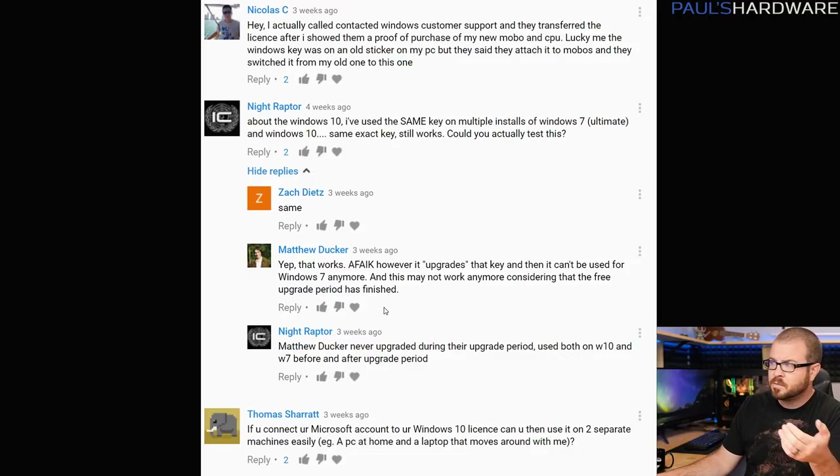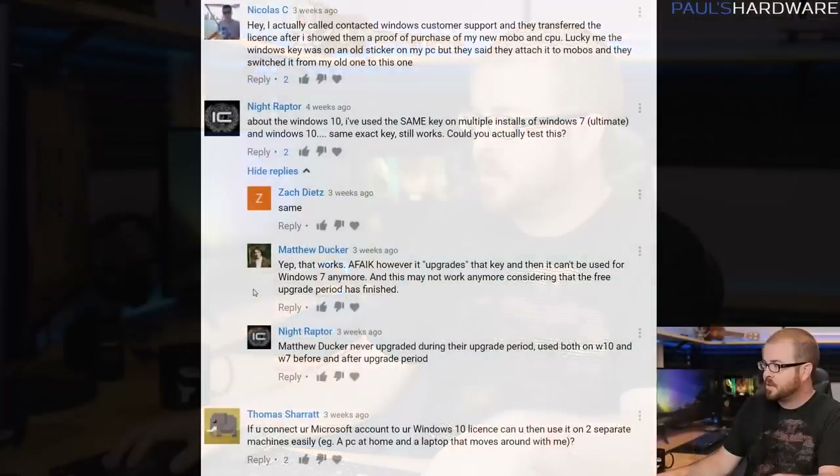If you have an old Windows 7 license, it seems very much worth it to just install Windows 10 — you can install it without a key — and then just plug the key in and see if it'll activate. Maybe sometimes it will. And if it doesn't, maybe contact Microsoft directly and see if you can talk them into activating it for you.